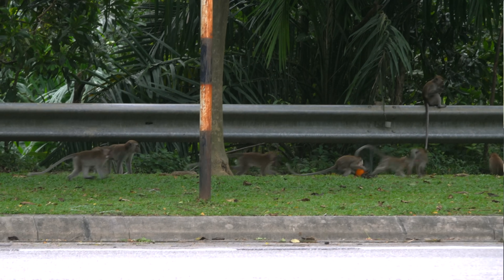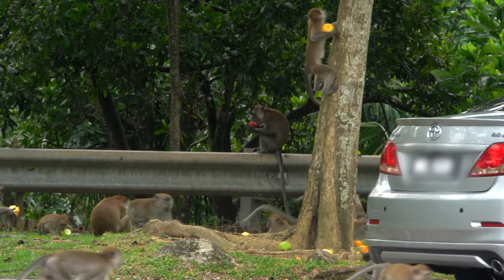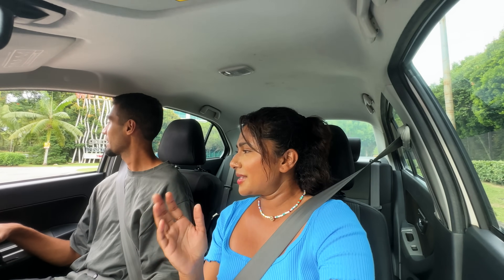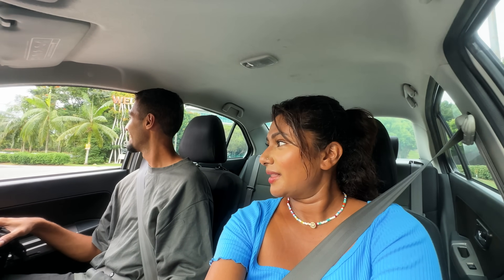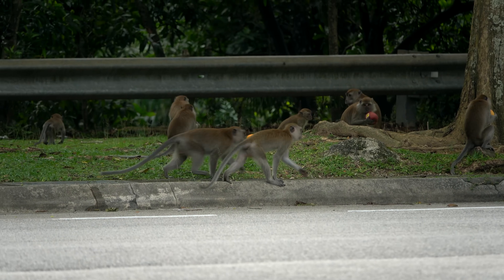I don't know if people kind of do this sometimes — bring the monkeys fruits. I think monkeys are a sacred thing in a few religions, so it could be that. These people are so nice to be thinking about animals in this way. It's just so cool to see a whole bunch of monkeys at once. We're kind of protected in our car, so we're not scared. I would not dare walk out there — I rolled up my windows. But it's just so cool. This is not something we get to see every day. It's very foreign.